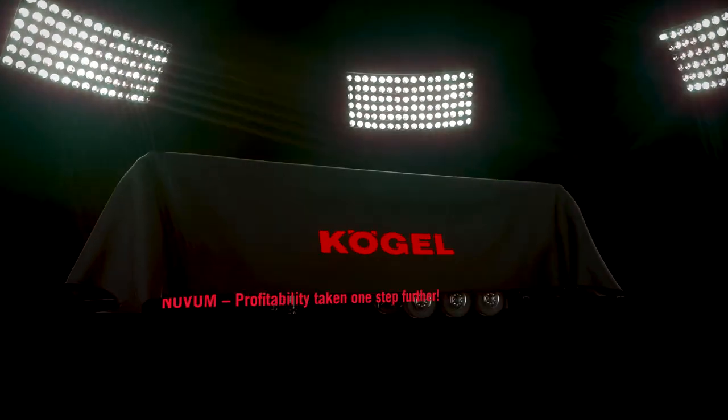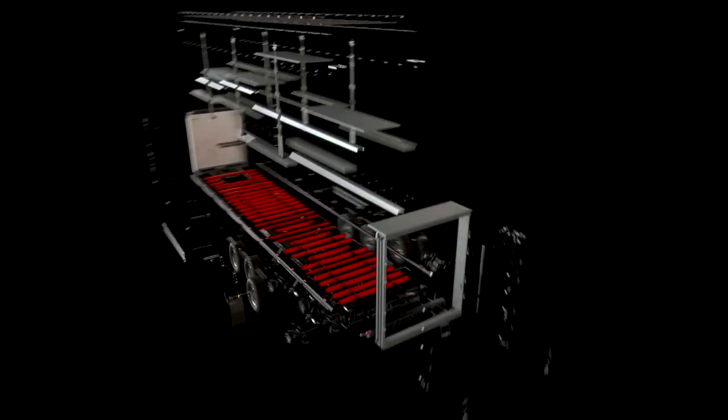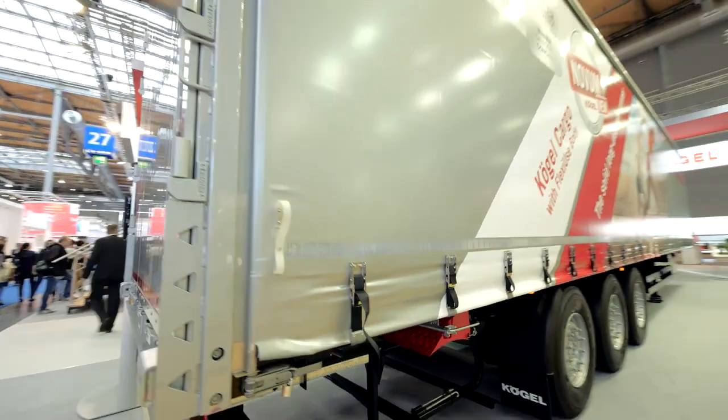Novum is our new fully revised trailer concept. Novum not only introduced the new external frames and body, but also the new optimally designed Kugel modular system, which optimizes uniform new modular assemblies and components. This gives our customers the possibility to load cargo safely and to transport it with a closed tarpaulin cover,